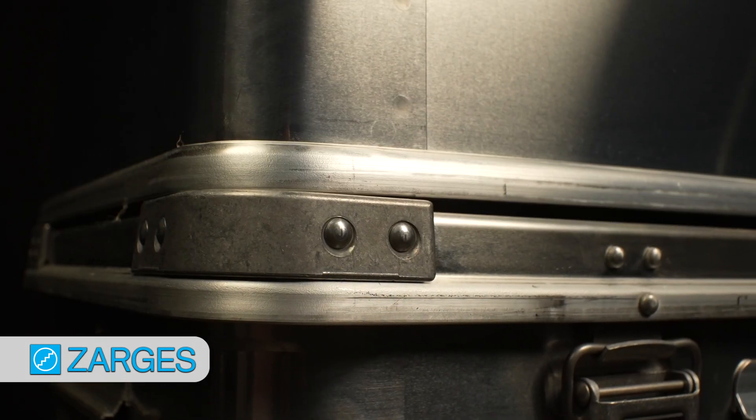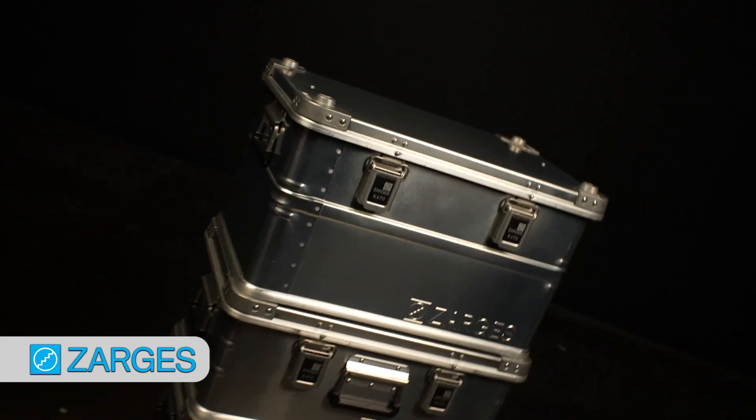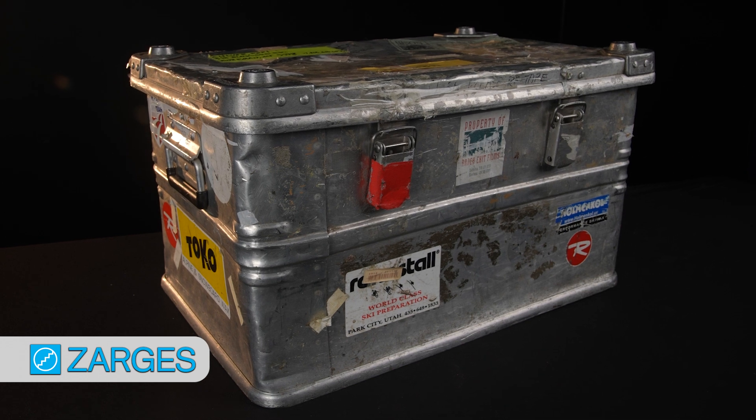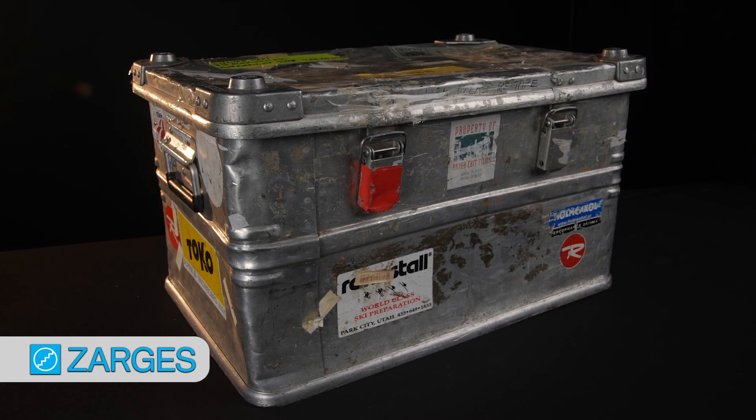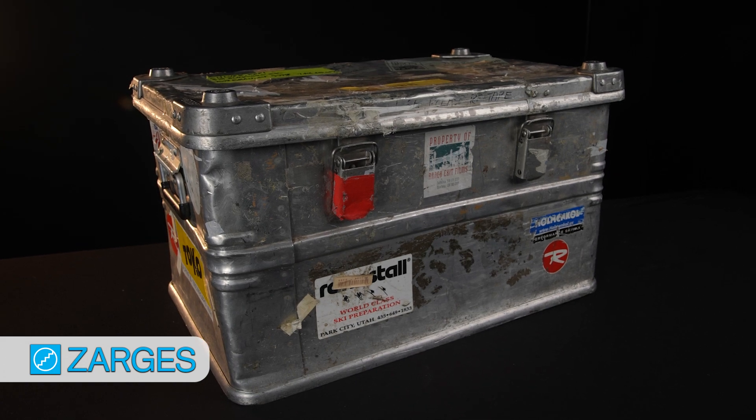These stacking corners allow you to safely stack several cases — up to 2,000 pounds to be exact. So yes, you can step on a Zargis case; you can't hurt them. In fact, your Zargis case will last a lifetime. This beauty was used for nearly 30 years by our friend Pepe Culver. As part of the US ski team, Pepe transported his gear all over the world in this case. Try that in a plastic case — I don't think so.